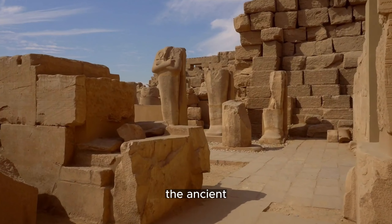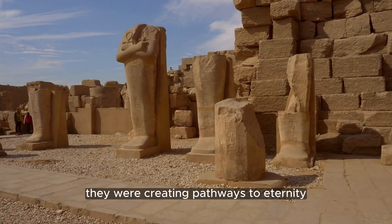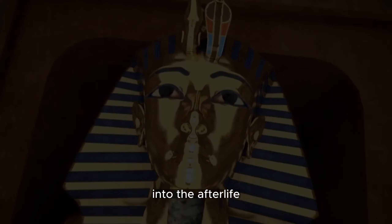The ancient Egyptians weren't just constructing monuments — they were creating pathways to eternity. The pyramids weren't mere tombs, but sacred spaces for the transition of their god-kings into the afterlife.